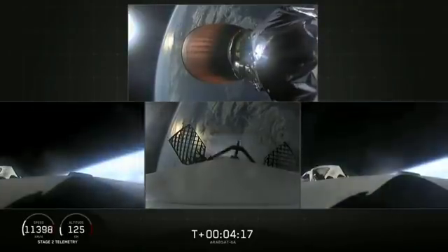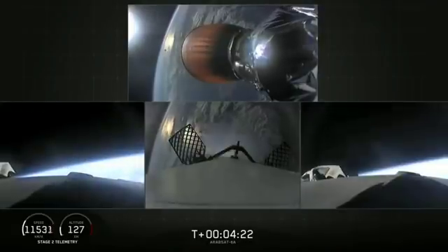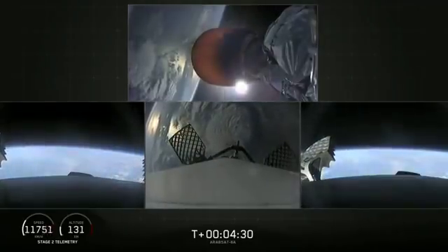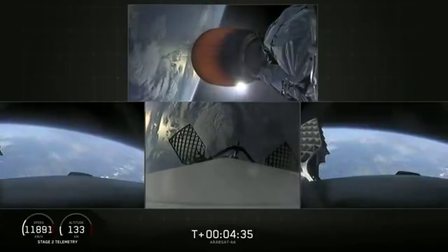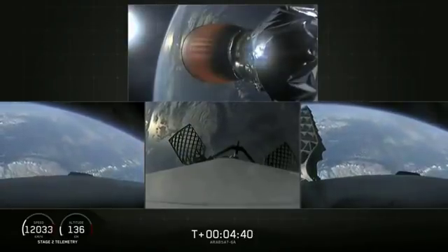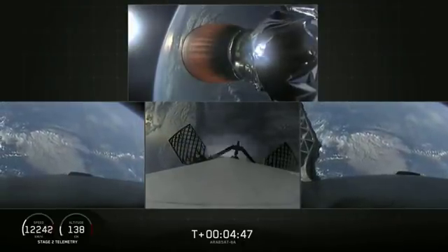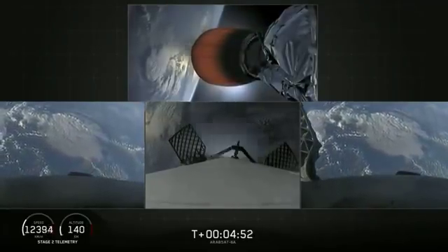We also have successful shutdown of the side booster boost-back burn. So at T plus 4 minutes 25 seconds into flight, side boosters are on their way back to Cape Canaveral. Center core coasting out over the Atlantic. Stage 2 trajectory nominal. Stage 2 looking good with a nominal trajectory. The grid fins have deployed on the side boosters as well as the center core, which work to help guide the boosters back to a nice targeted soft landing.